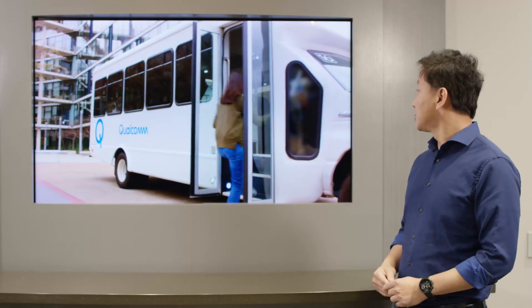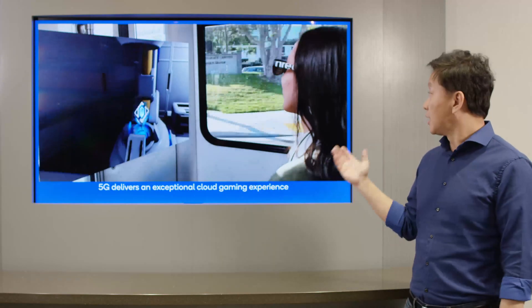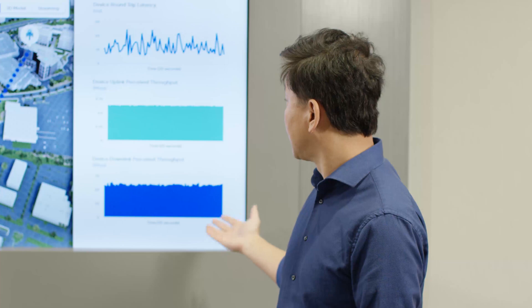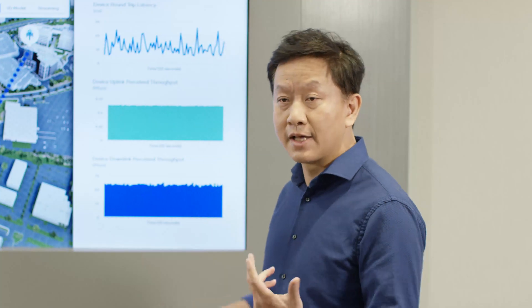Now she is boarding a bus, and on the bus she will be passing time by playing an AR video game. This game is cloud-streamed to the device, and she is using her smartphone as a controller. The uplink data carries her head pose and controller information, and the downlink data is for the video streaming.